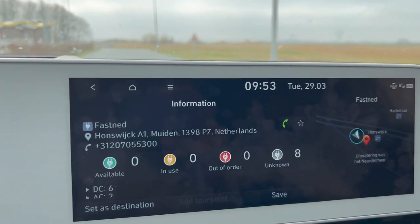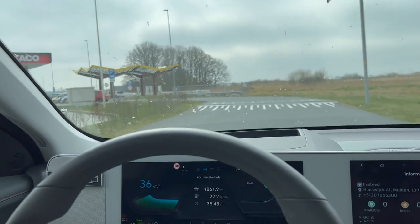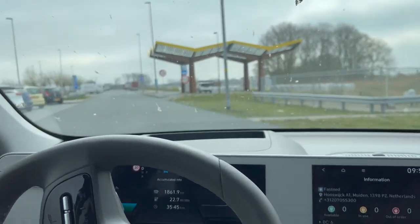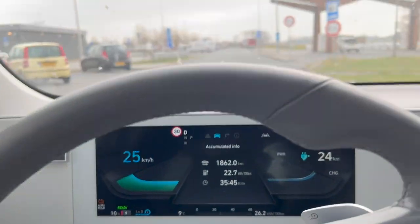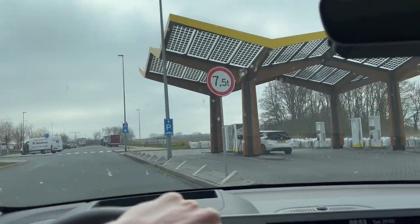So eight unknown chargers here at Fastnet — that 'unknown' better be a connection problem, because I'm here with 10%. Let's see what's going on.